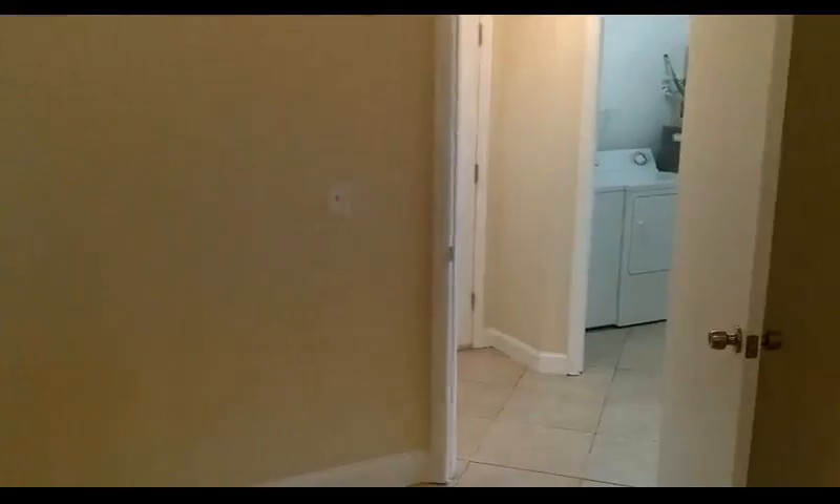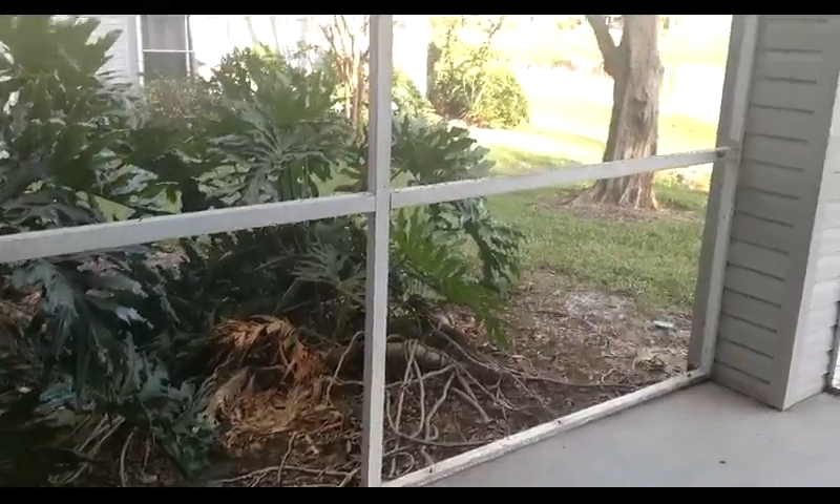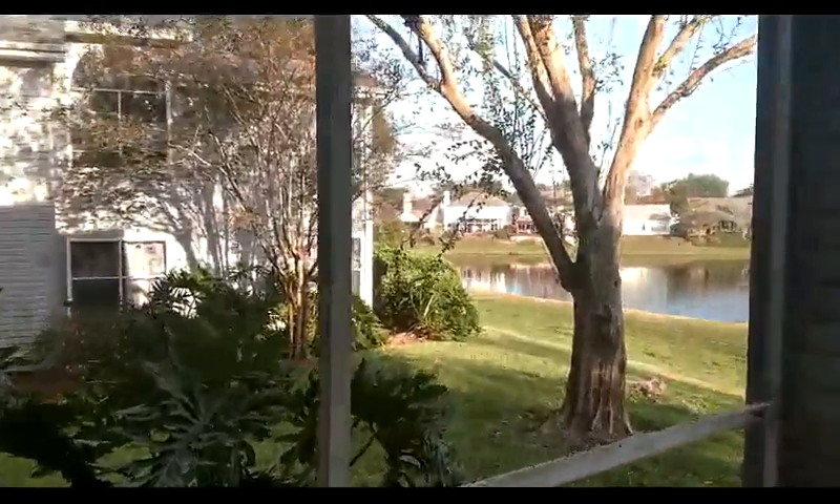We're in the second bedroom — it has its own bath, everything's been upgraded nicely. And then we get to go out to the pool, and this is the reason right here.